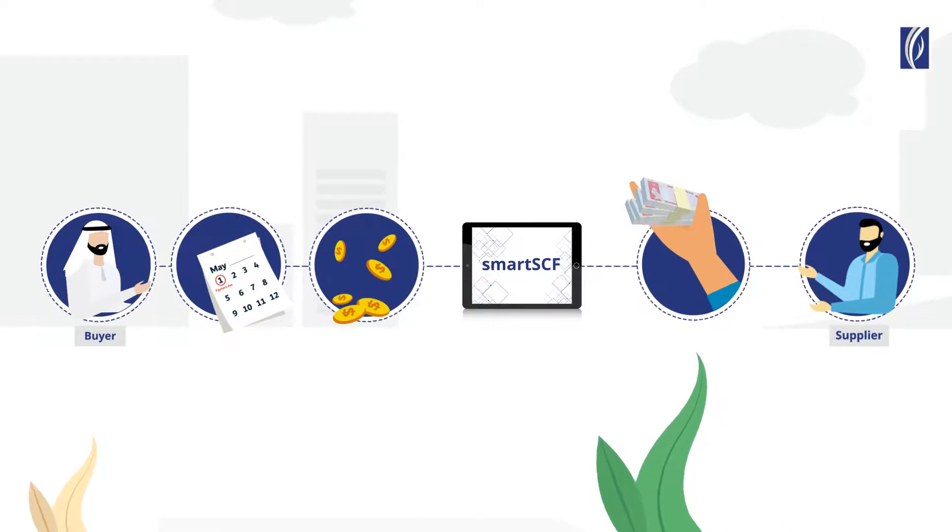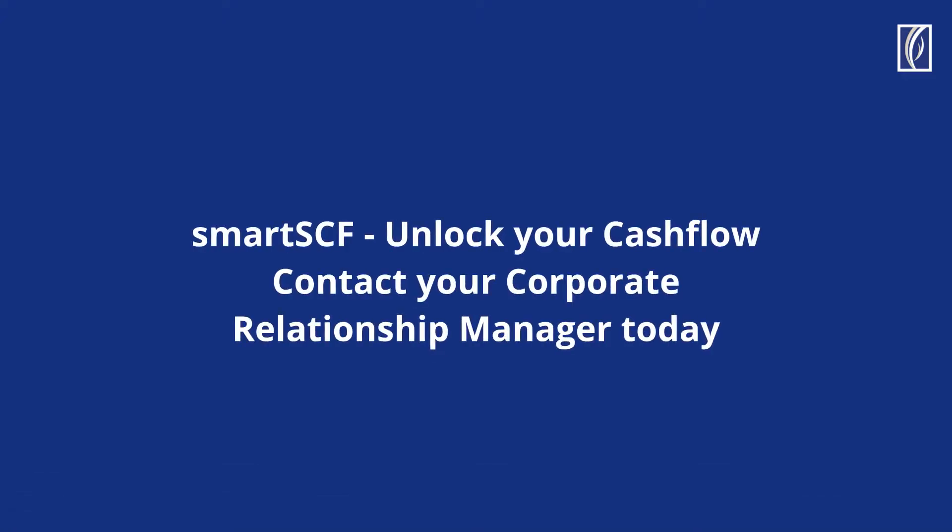Commence a profitable supply chain finance journey by enrolling in SmartSEF. Speak to your corporate relationship manager today to get started.